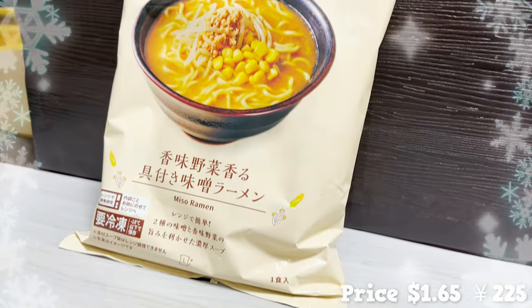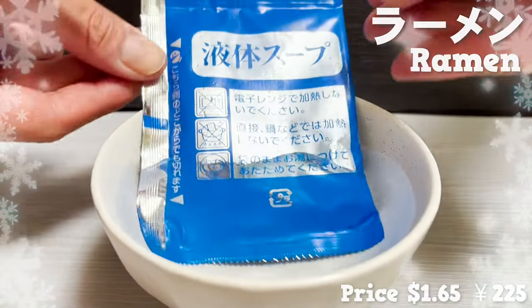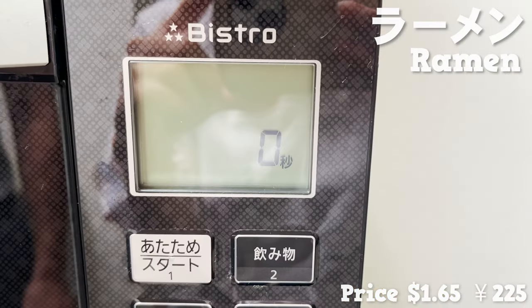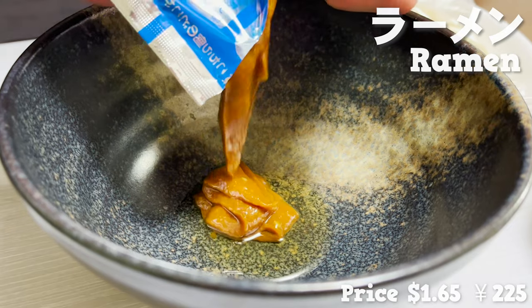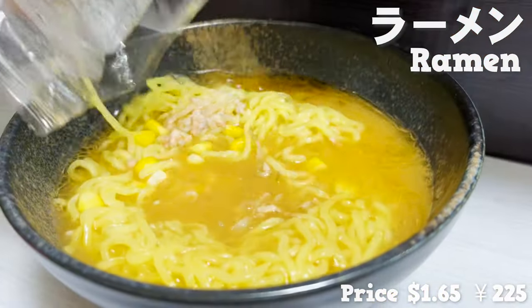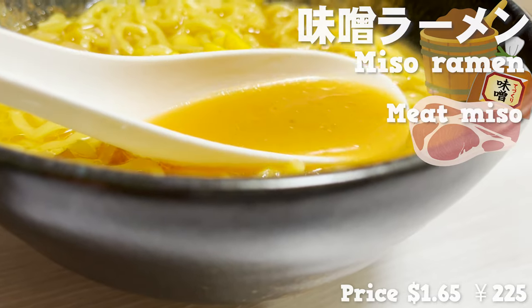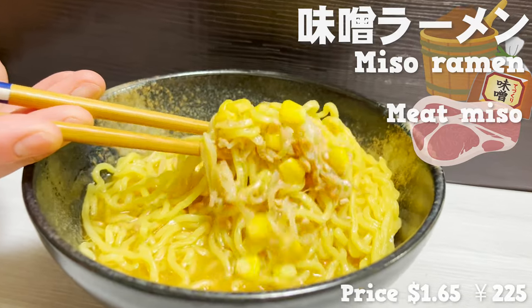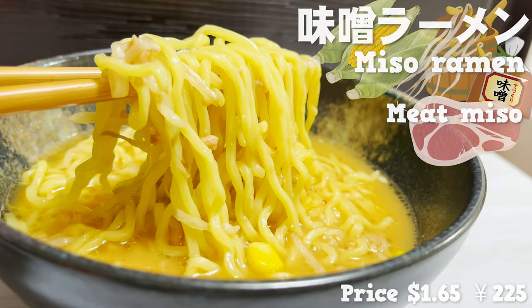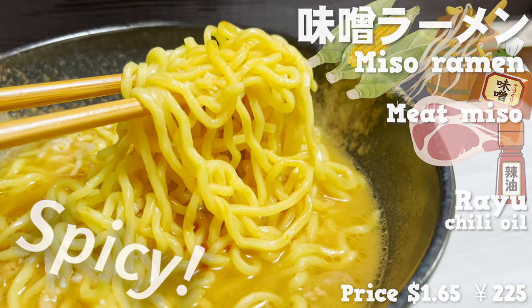Last but not least, we have frozen ramen. Lawson has a great selection of frozen foods. Heat up the soup in a bowl of boiling water, and put the noodles in the bag on a plate and heat them up in the microwave. Once the noodles are heated, add the soup to the bowl, pour in the boiling water and stir, then add the noodles — and your miso ramen is done. It smells so good with miso. The sweet and spicy flavored meat miso is so flavorful. The noodles are so chewy; it's hard to believe they are frozen food. The corn and bean sprouts give it a nice texture. I recommend adding some ryu — it has a spicy flavor that makes it even better.